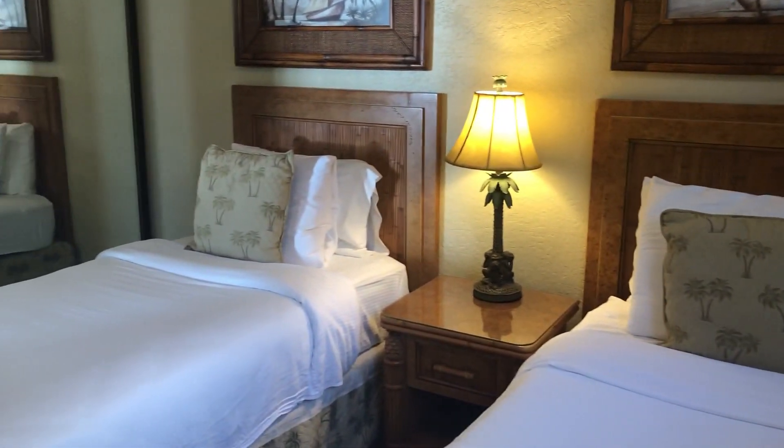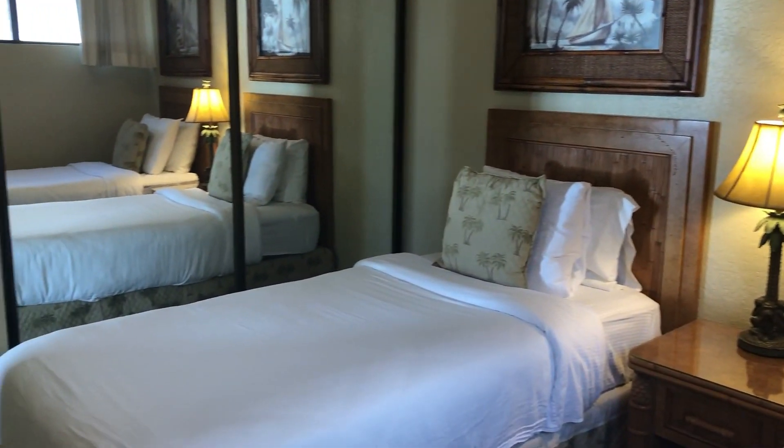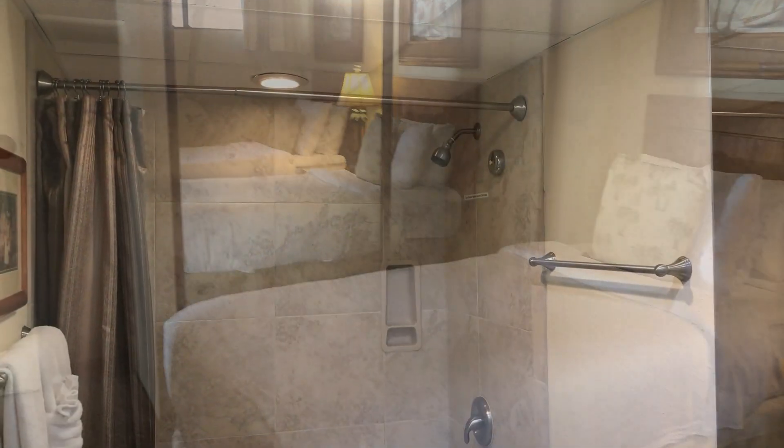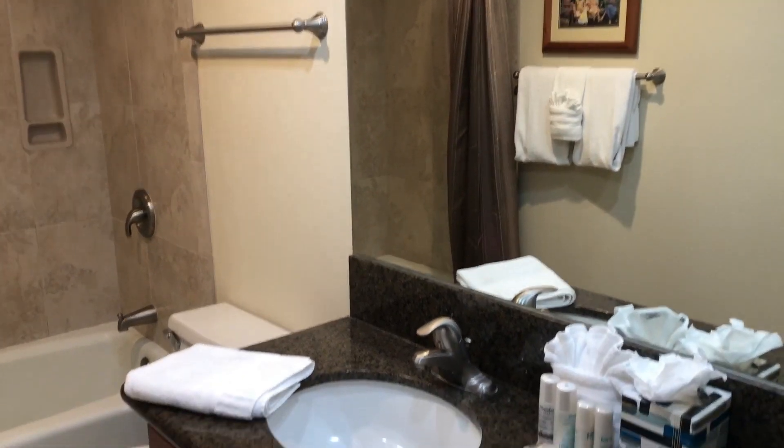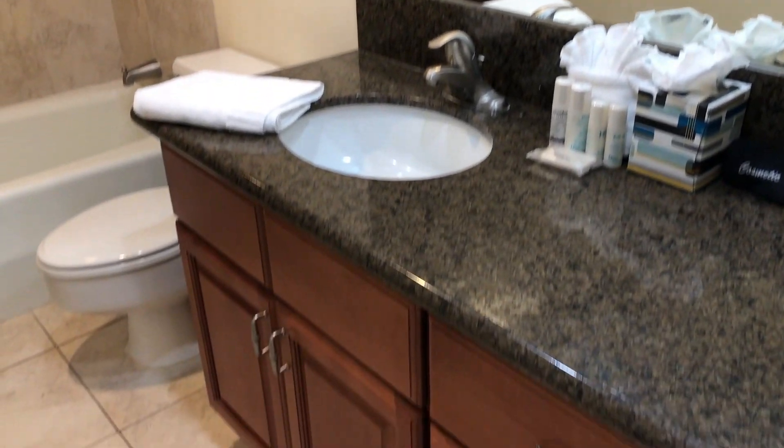The guest room is also quite spacious. And the guest bath is also very nice, finished with granite countertops and a solid wood vanity.